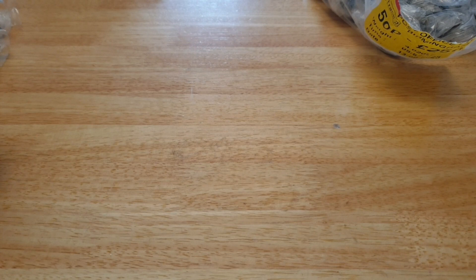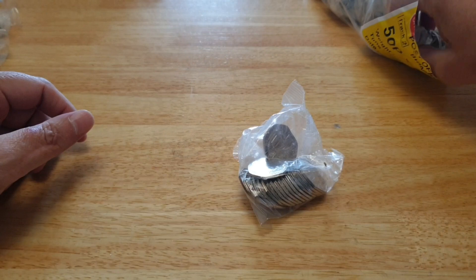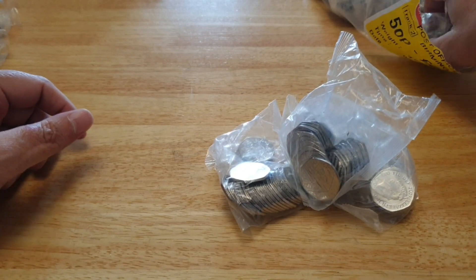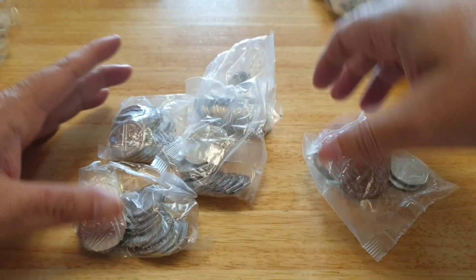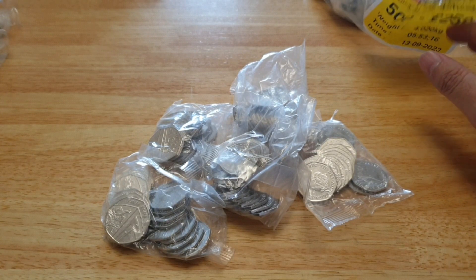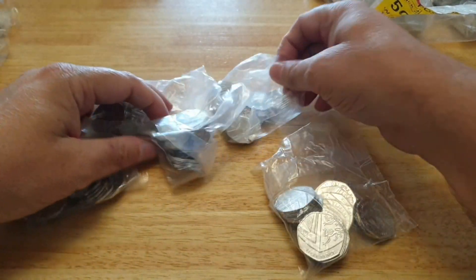Hi everyone, welcome back to the channel, this is CWK. I hope everyone is having a fantastic day. I'm going to do the next five coins or five bags out of these coin bags for the 250 pounds coin hunt. I am searching for King Charles the Third coins and the older commemoratives. It's pretty weird not searching for Queenie's coins. Check back on my other video to see how the progress started. These are obviously all silver bags so far.